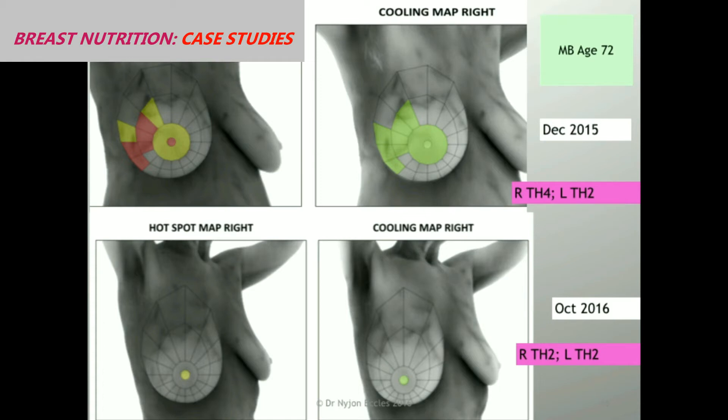All of those areas cooled, but she had a four rating. One and two is normal; four and five are high risk. She had a four rating on the right breast. This is her between December and October — she's now normal. She still has some moderate heat at her nipple, but she's basically gone from high risk to low risk in nine months.